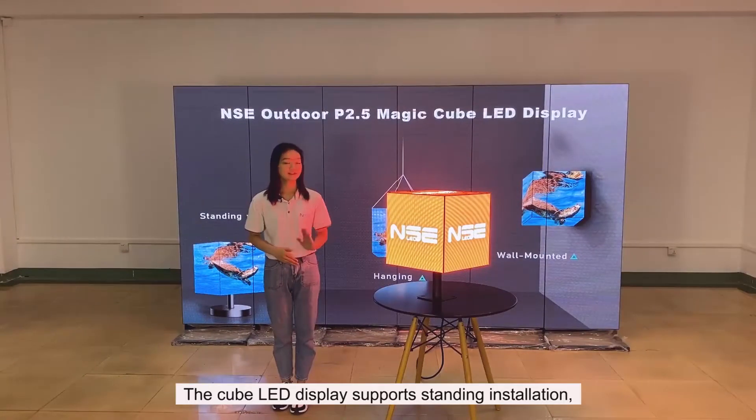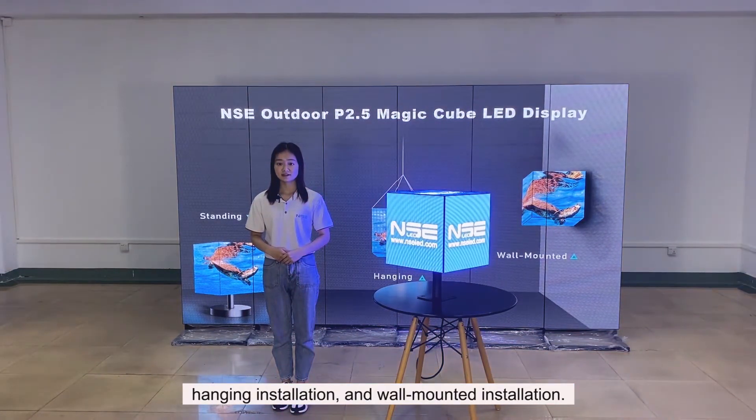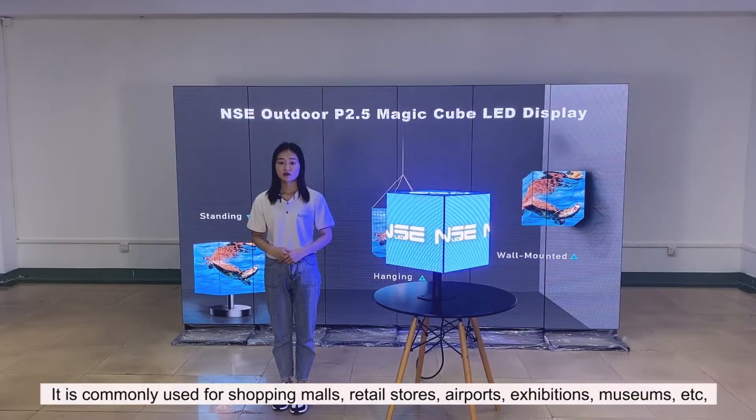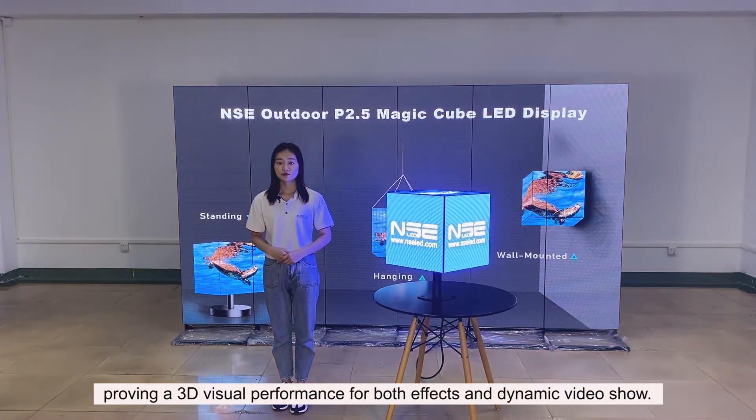The cube LED display supports standing installation, hanging installation, and wall-mounted installation. It's commonly used for shopping malls, retail stores, airports, exhibitions, museums, etc., providing a 3D visual performance for both effects and dynamic video shows.